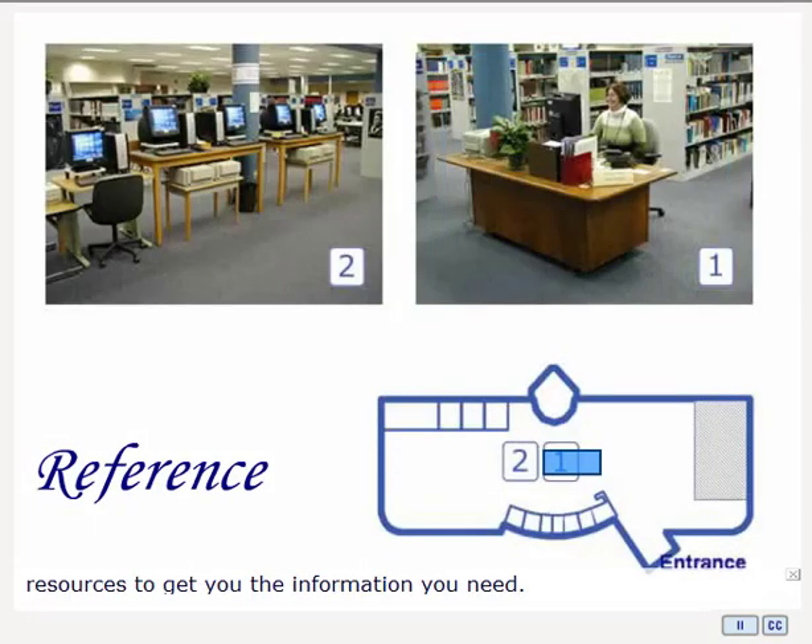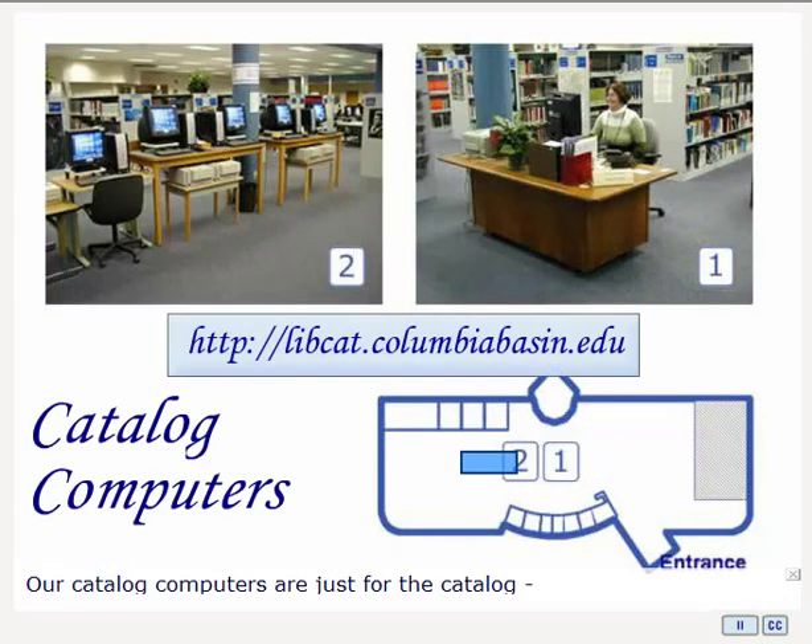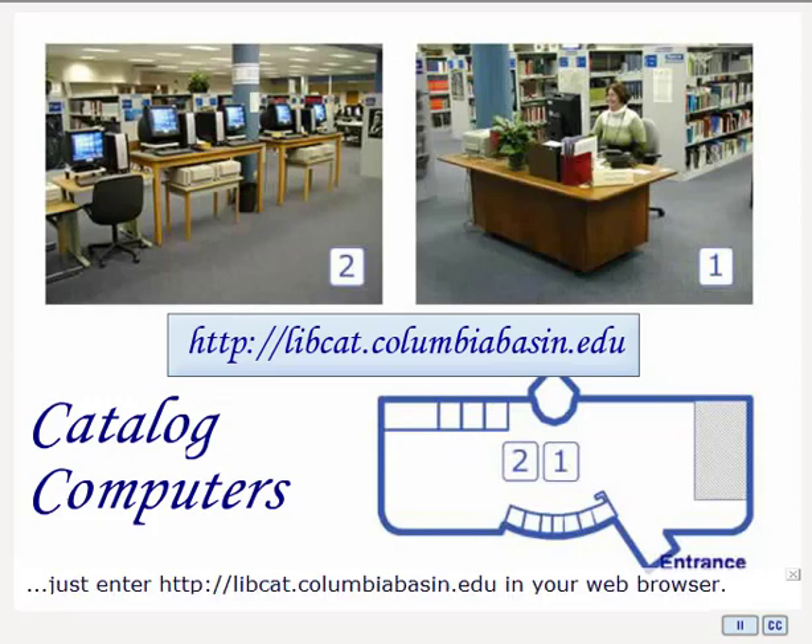Reference offers a helpful staff and a wealth of resources to get you the information you need. Our catalog computers are set aside just for the catalog, although since the catalog is web-based, you can search it anywhere you have online access. Just direct your browser to libcat.columbiabasin.edu.